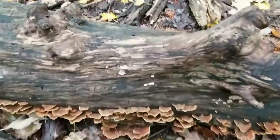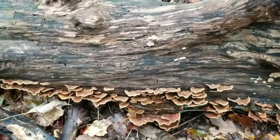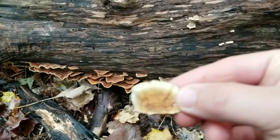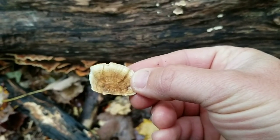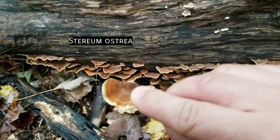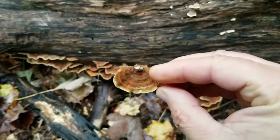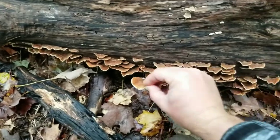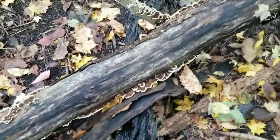Here's another log with the last species we were looking at, and you can see it's a better example — sort of banded underneath and also strongly banded on top, but definitely not uniform underneath — so it's a dead giveaway: false turkey tail.